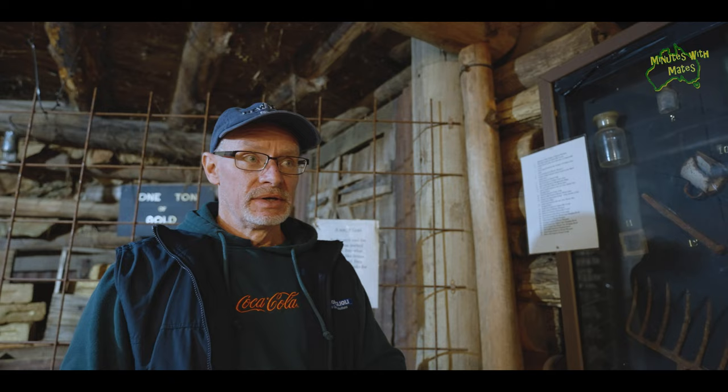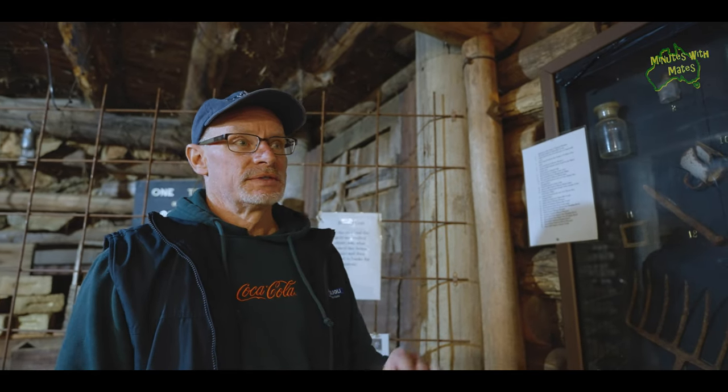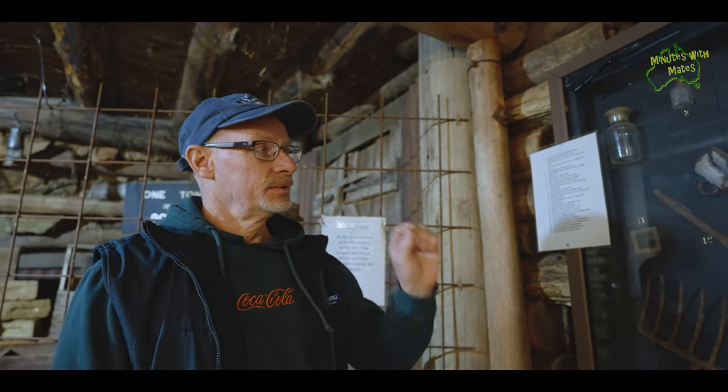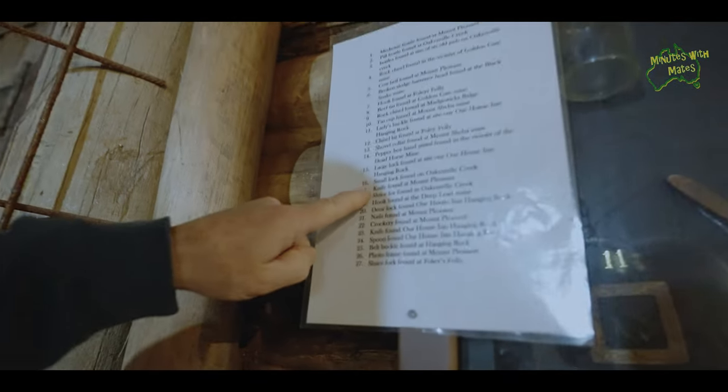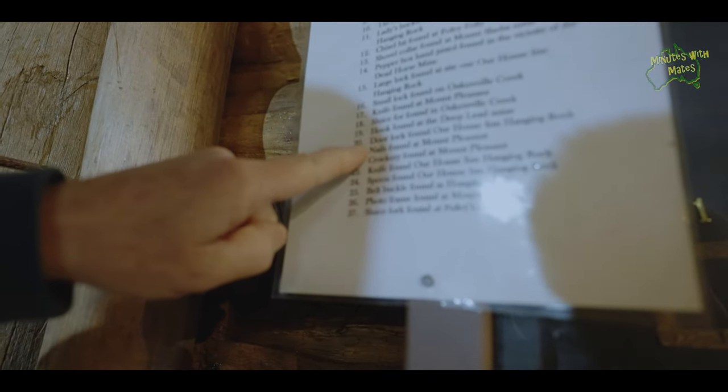Inside the Nundal Gold Museum it's a fantastic, really good setup. You've got these different itemized boxes so you can look at something on the wall, and then check the chart to find out exactly what it is.